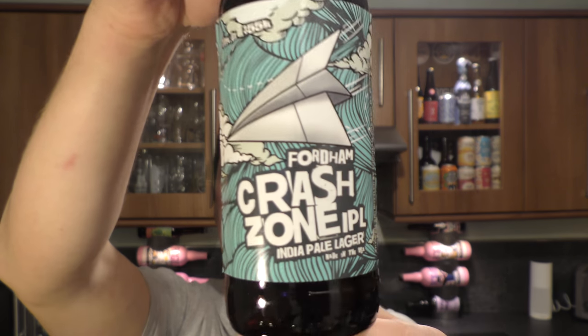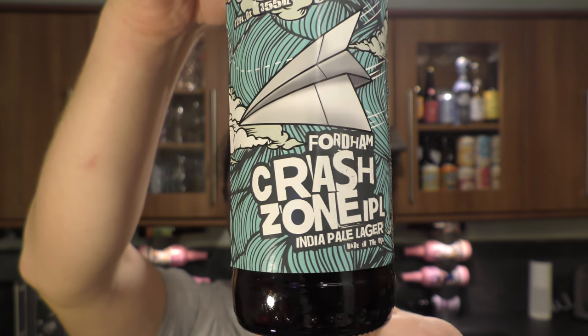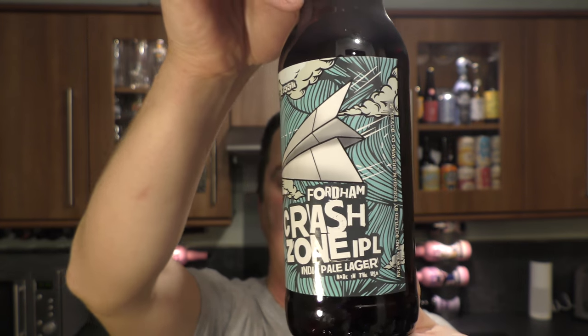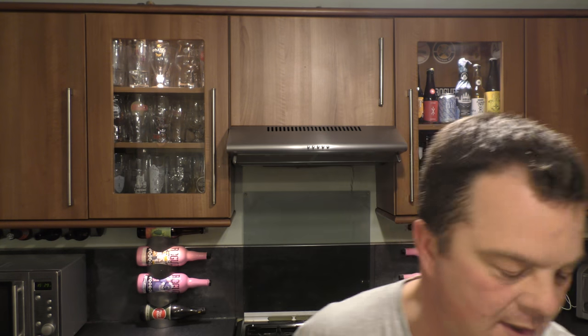It's beer o'clock on Real Old Craft Beer. Today we've got a beer from Fordham Brewery — it's a bottle of the Crash Zone India Pale Lager coming in at 7.5% ABV. There's a look at the label, there's the bottle cap. Let's get the beer out into a glass and see what we get. Fordham being an American brewery.